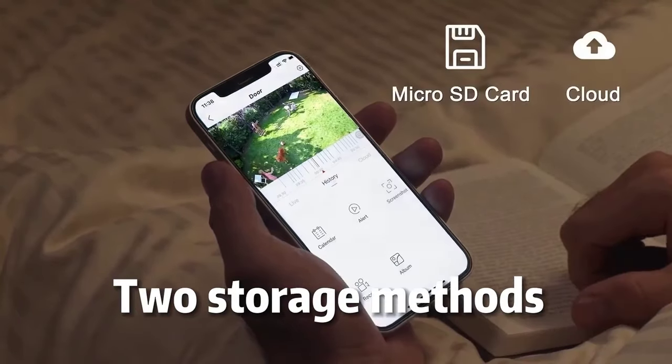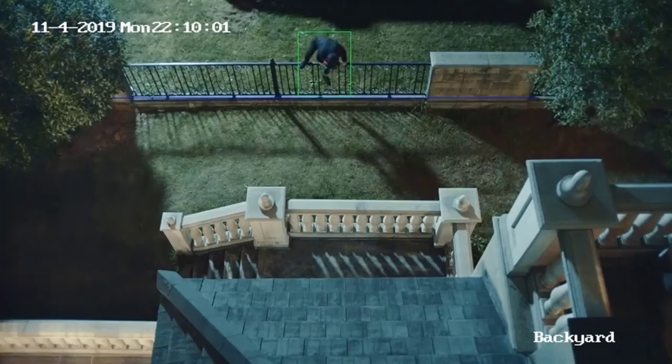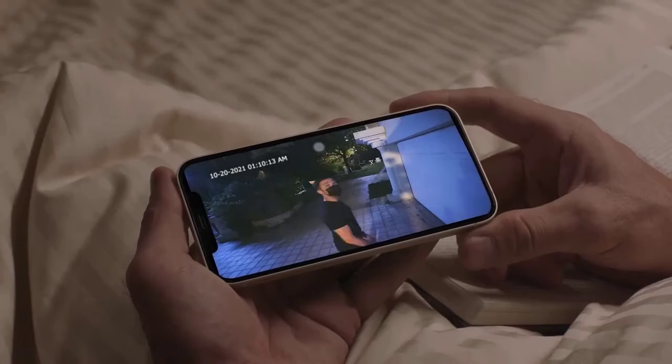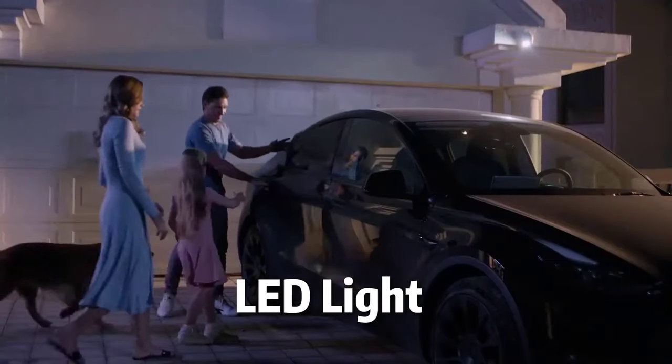2 Storage Methods available. AI Alarm and Lead Light features included.